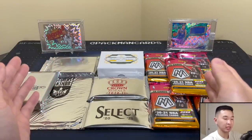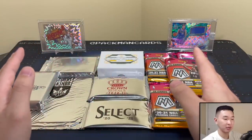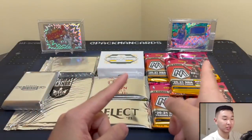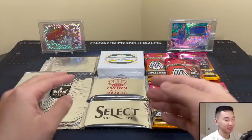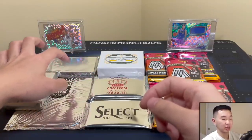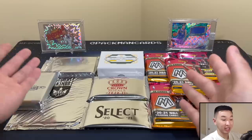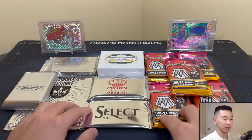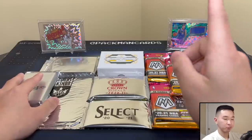Here are the packs we have in front of us. Usually we have maybe 20-30 packs including some low, mid, and high-end, but this time it's all high-end. First on the right we have Mosaic first off the line — a new set. Then we have Select Lucky Envelope, trying it again. We have Crown Royale first off the line, National Treasures Collegiate for 21-22, Court Kings 17-18, the box topper, and Dominion 17-18. In the background we have Kaboom Curry and Luca, and a one-of-one white box RPA.